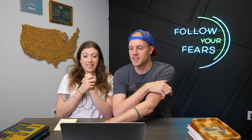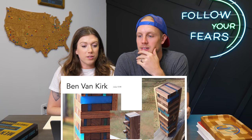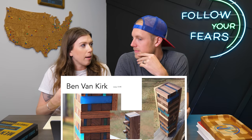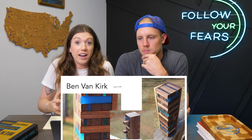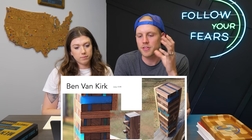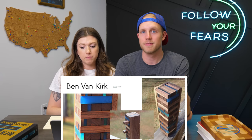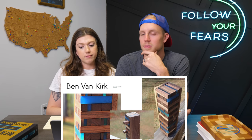Now the moment you've all been waiting for. This was such a tough call. First place goes to Ben Van Kirk! Your luxury Jenga set is incredible. I would have never thought to use the scraps to make an entire set like this. When I look at scraps I think about putting them back together, but he divided them up even more — that was really cool. I love the use of epoxy. It's not the focal point — the scrap and the wood's beauty are showcased, and the epoxy just amplifies it. Congratulations, Ben — you're going to win that $250 gift card.